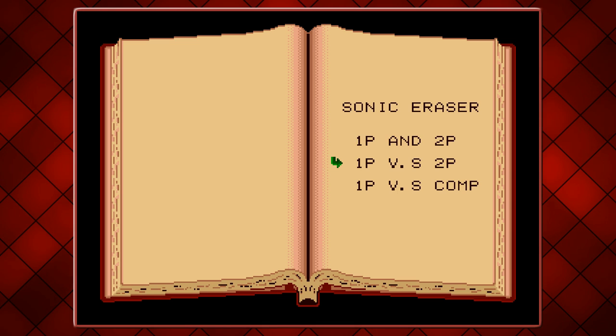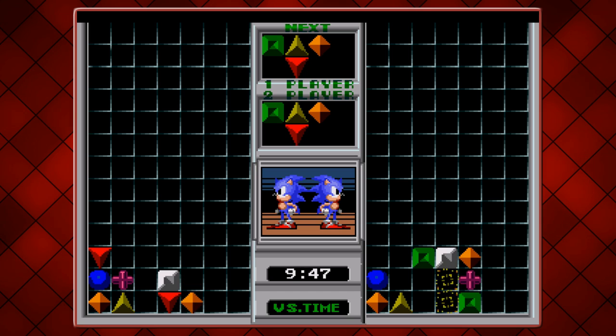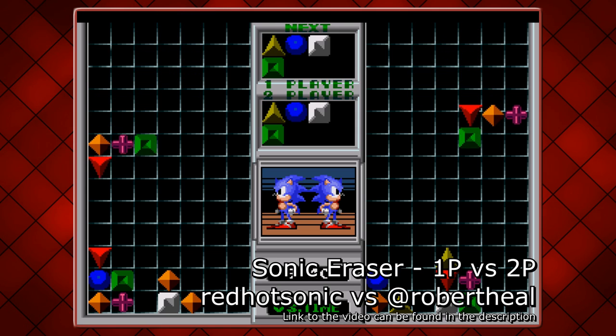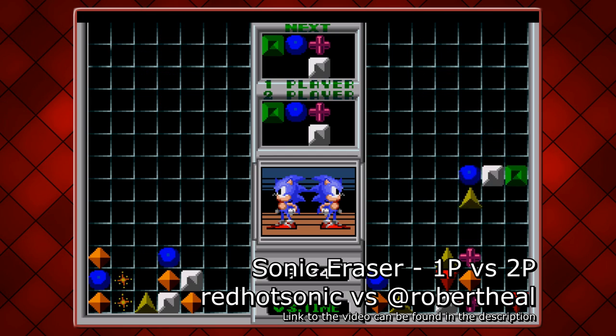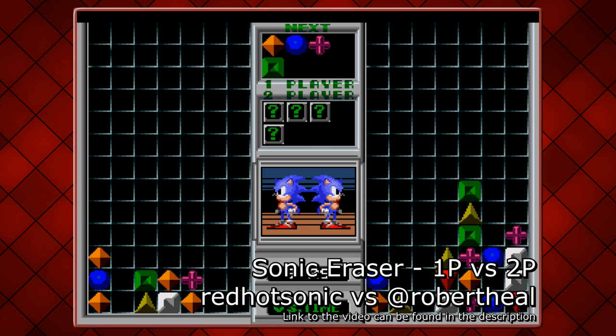There's another mode called 1P vs 2P. Very little is different here — instead of the CPU, your friend, if you have any who would willingly play this game, takes its place. Ironically, I've played 30 seconds of this game already. It's called Sonic Eraser and I cannot erase this from my memory. It's really, really bad.